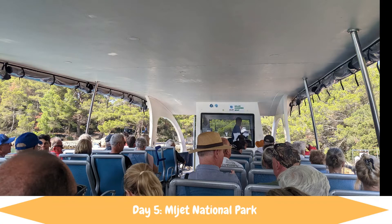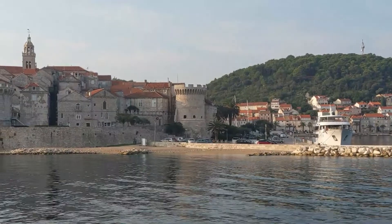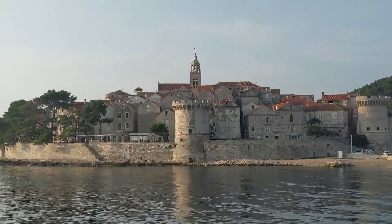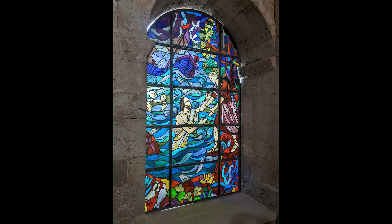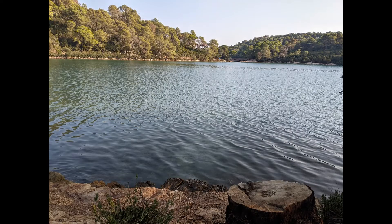Today's stop was at Mljet National Park. This gorgeous park has two lakes — a large lake and a small lake — and in the middle of the large lake is an island with a historic monastery and church. Your entrance to the National Park includes a boat ride to and from the island. It's not currently a working monastery but you can hike around, and there are two restaurants, a gift shop, and the church with beautiful stained glass inside. After lunch we hiked back into the park — it is a lot of steps, so be ready for that — and found a great little location to swim. I wish we had brought water shoes because it was very rocky, but worth it.